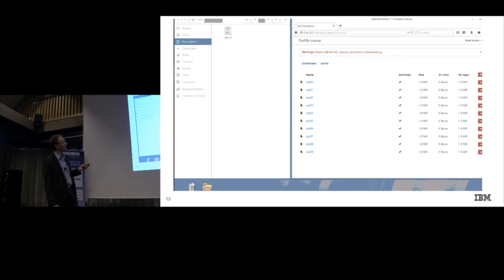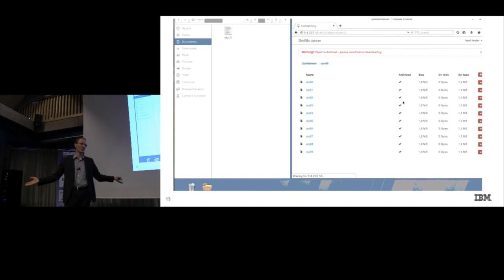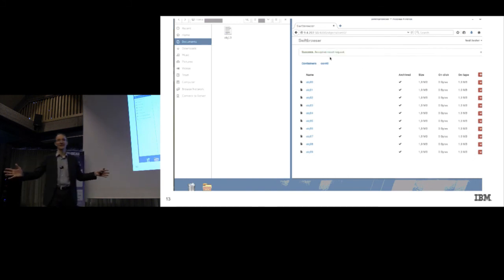We haven't really implemented the requests queue display into this browser yet, so we need to poll for status so far. But after a short period of time you will see that the objects are archived. Now I'm going to this other container — I clicked on the object to download it. This is another functionality we implemented: if you have archived it, you can't retrieve it immediately. It will get blocked. This avoids so-called recall storms — if anybody could retrieve it instantly from tape, the tape would get overwhelmed with potentially many cartridges needing to get loaded.